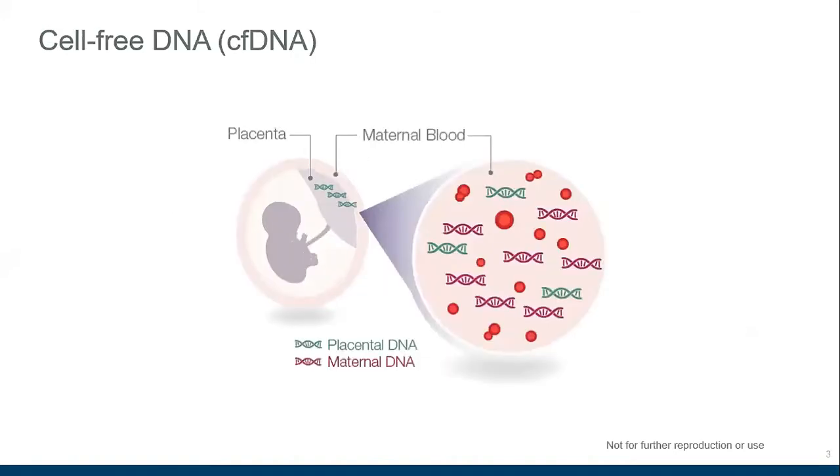We'll start by remembering that what NIPT is measuring is cell-free DNA — free-floating fragments of DNA outside of the cells in the mother's circulation. These fragments come both from the mother herself, from the white blood cells and adipocytes, but also from the placenta. So when we talk about fetal fraction, we're really talking about placental fraction, but we commonly refer to it as fetal fraction.